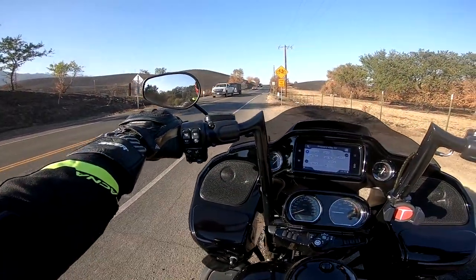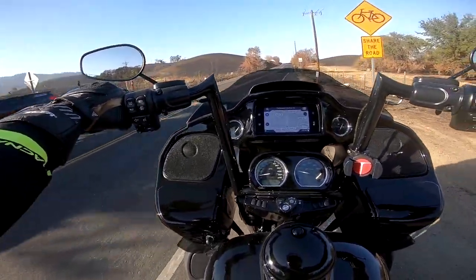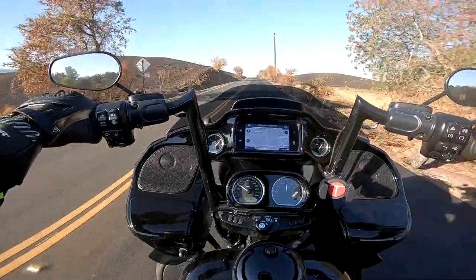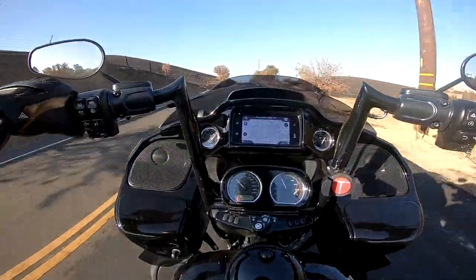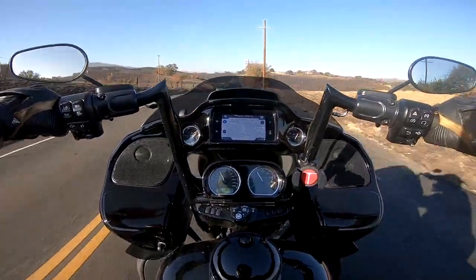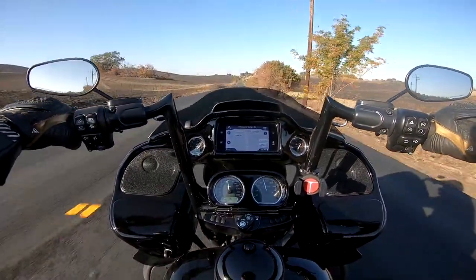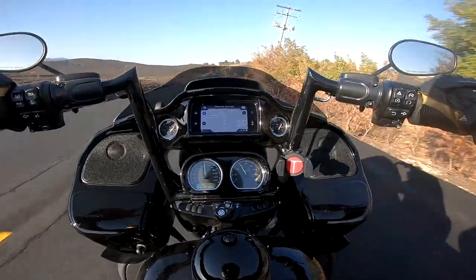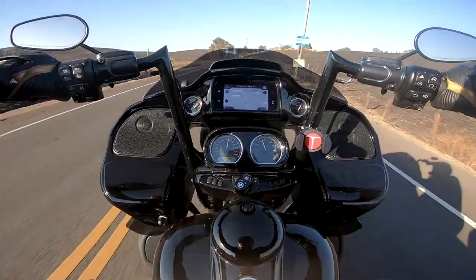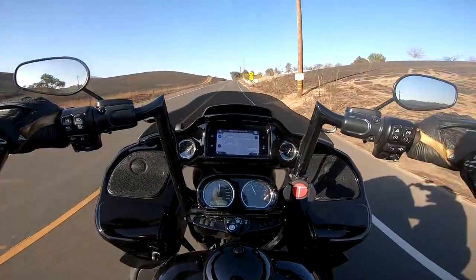This bike has just over 2,000 miles on it. The person that owned it prior had already done some stuff — like the bar risers, mounted the lower fairing bags, which we'll probably upgrade with a better stereo. They also put on a stomp-on shifter — I don't know the technical name for it — but you can hit the heel of your foot to stomp on the shifter to upshift.